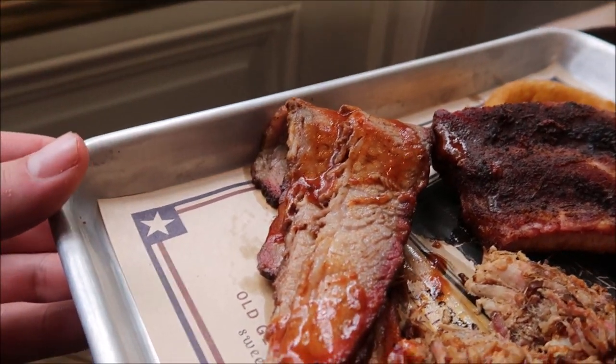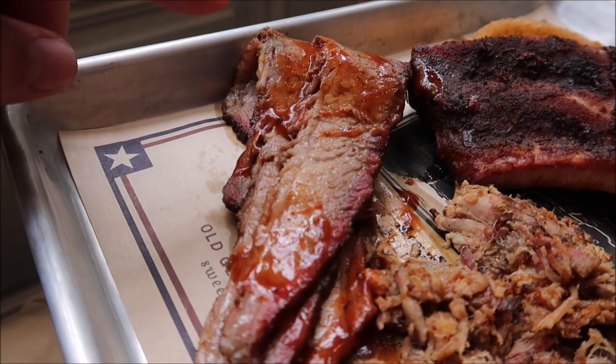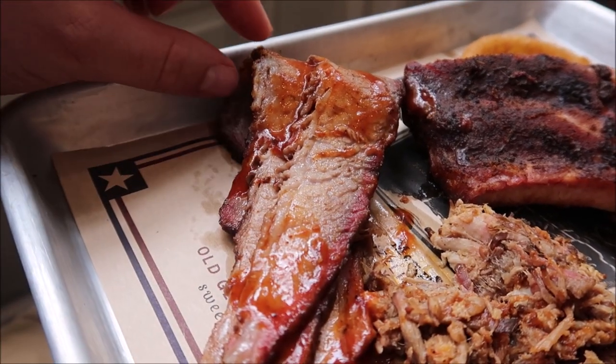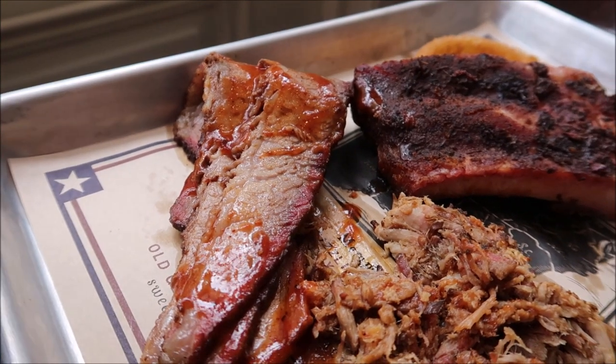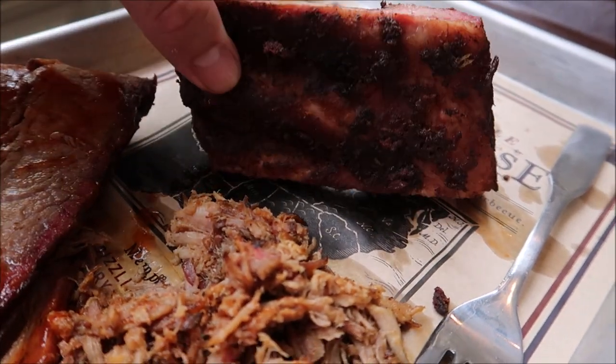The brisket sauce is pretty good. Now we're going to try to get this brisket in one bite — trying to roll it up on this fork. It's good, it's very good. Next time though, I'm probably going to tell them a little light on the sauce because I want to taste a lot more of the meat and flavor than just the sauce. I'll know that for next time. But now, on to the ribs.